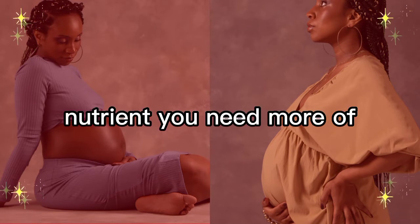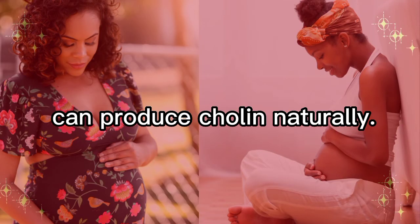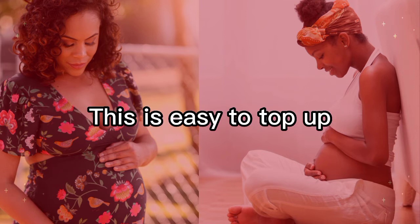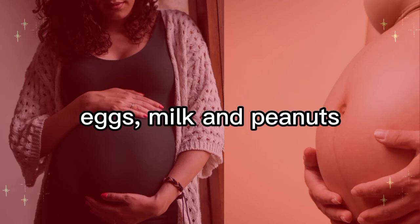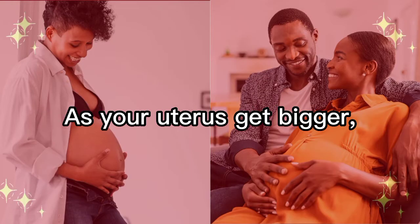You can also get B vitamins from dietary sources like liver, pork, poultry, bananas, and beans. Choline is another nutrient you need more of when you're pregnant. Even though your body can produce choline naturally, when you're pregnant you're not making enough for the two of you. This is easy to top up with a balanced diet.